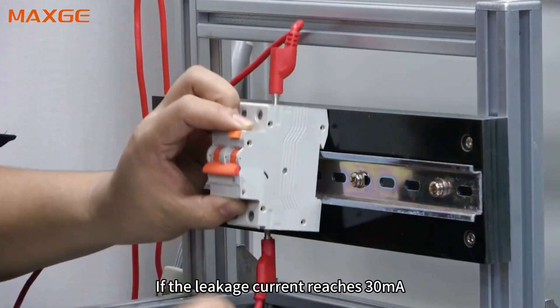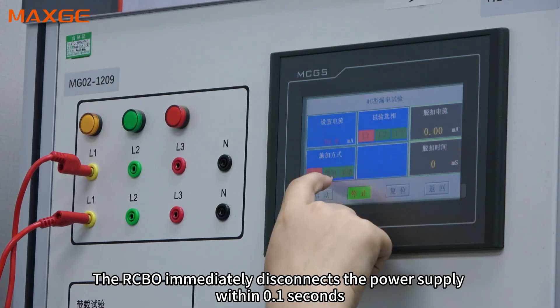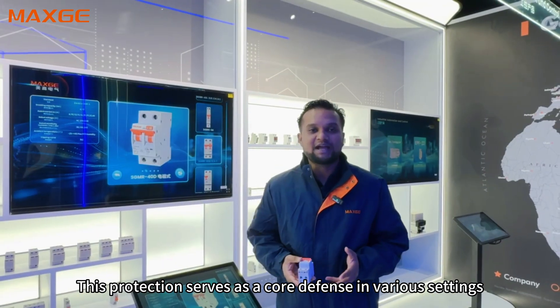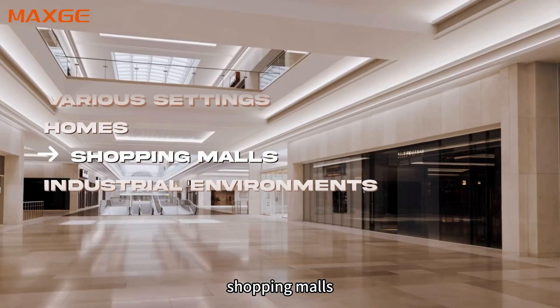Leakage testing: a 500-ohm resistor simulates human body resistance. If the leakage current reaches 30 milliamperes, the RCBO immediately disconnects the power supply within 0.1 seconds, effectively eliminating hazardous voltage. This protection serves as the core defense in interior settings including homes, shopping malls, and industrial environments.